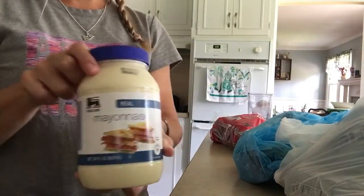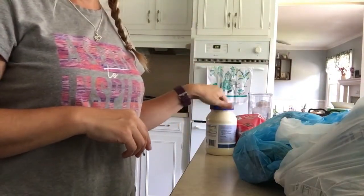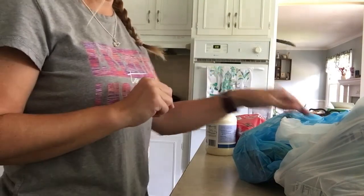I got some of the Food Lion Real Mayonnaise. In the potato salad, you put mayonnaise and sour cream. I'll go ahead and make a video on it to show you guys.